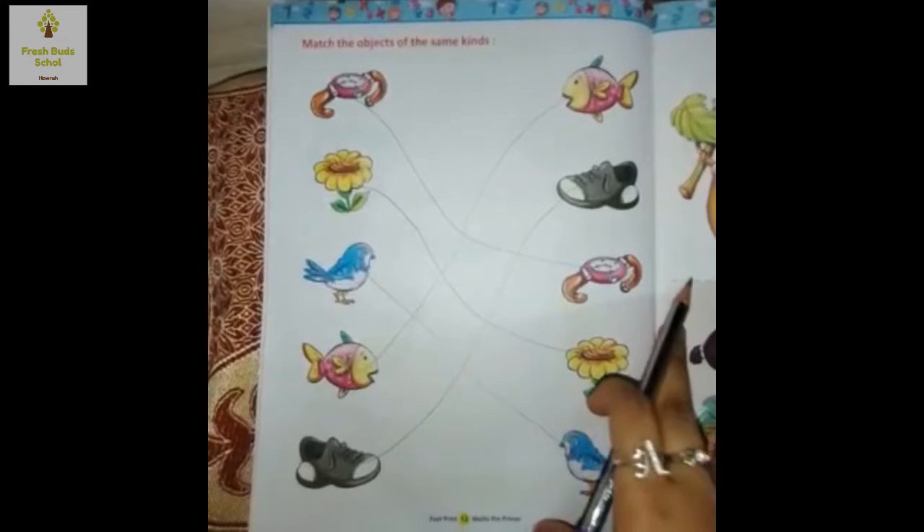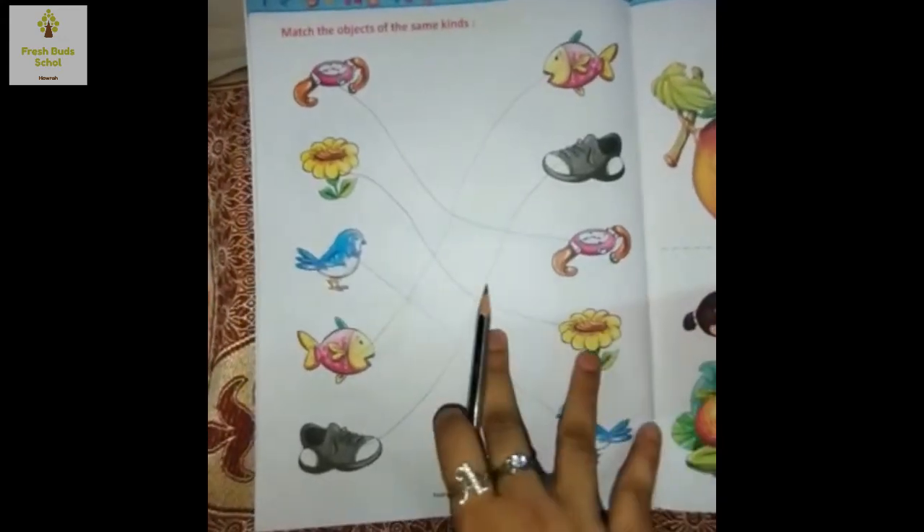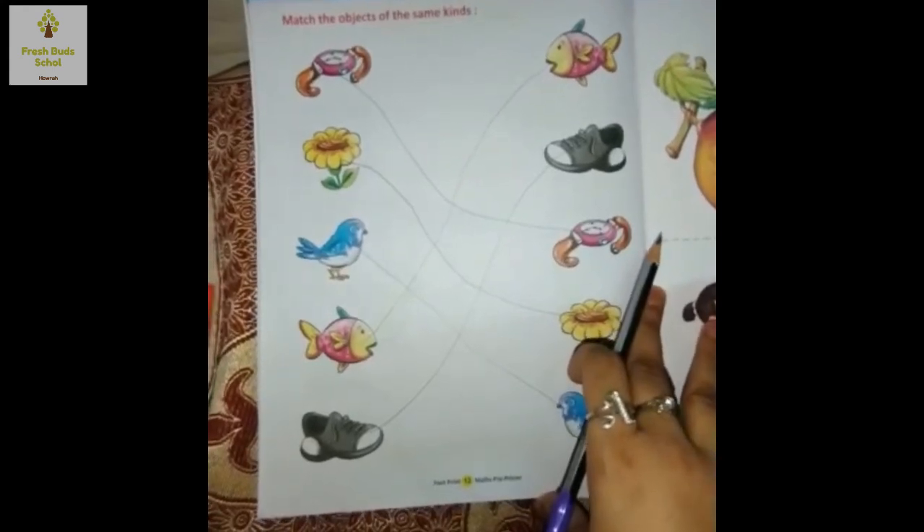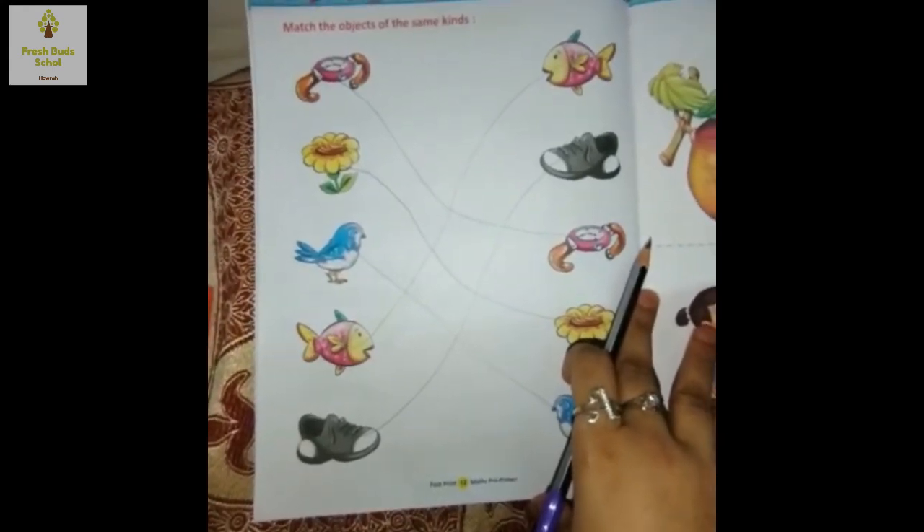It was really very easy and we have done it! Everyone has to do this in your Maths book, page number 12. Bye bye, students!